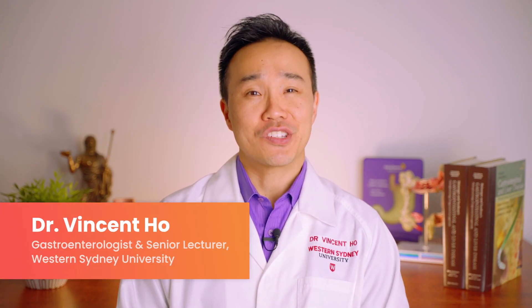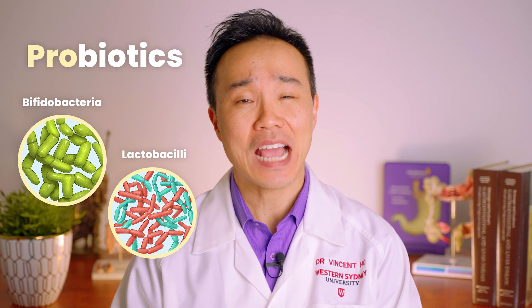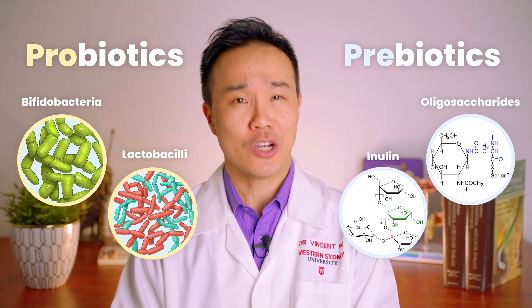When probiotics and prebiotics are combined together, they're commonly referred to as symbiotics. This mixing of probiotics and prebiotics is becoming popularized, and we're starting to see more food ingredients and dietary supplements classed as symbiotics.